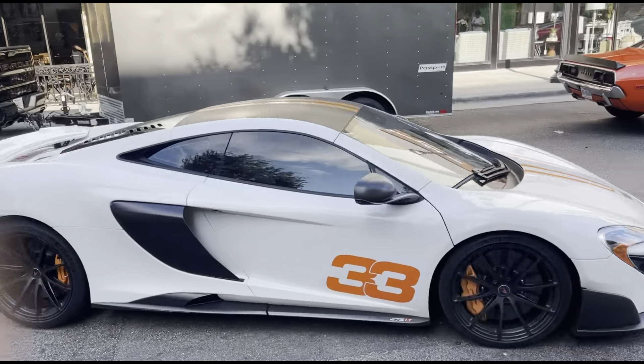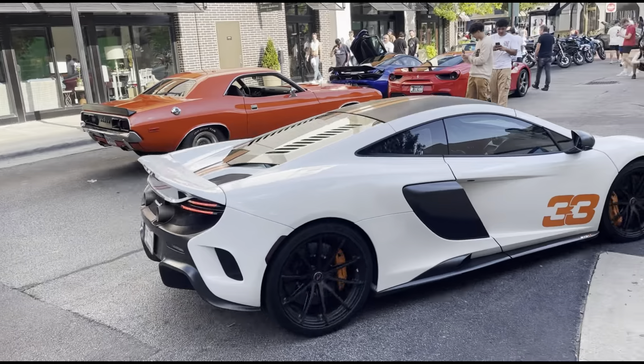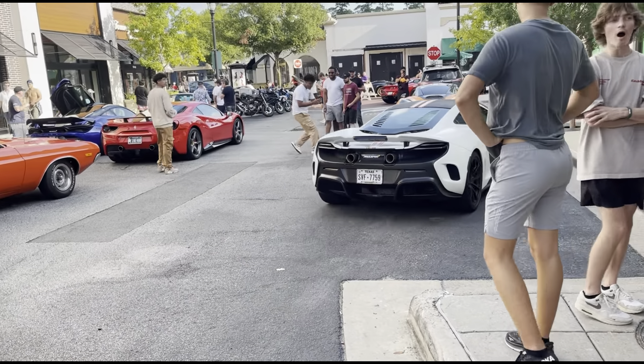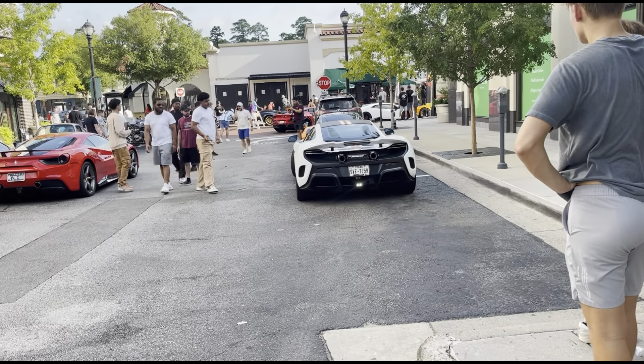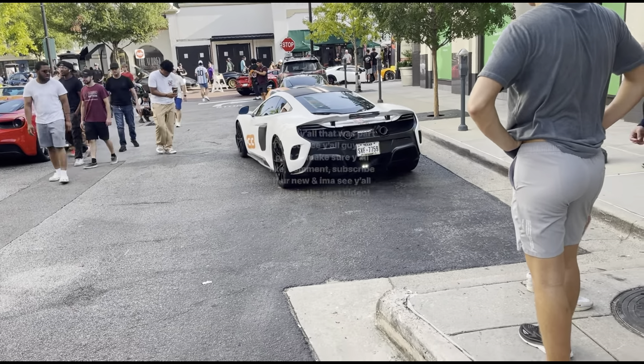We might head to the exit, guys, because everybody's actually leaving. In case this is probably the last car we go see — I'll see y'all guys in part two of the video. Thank you.